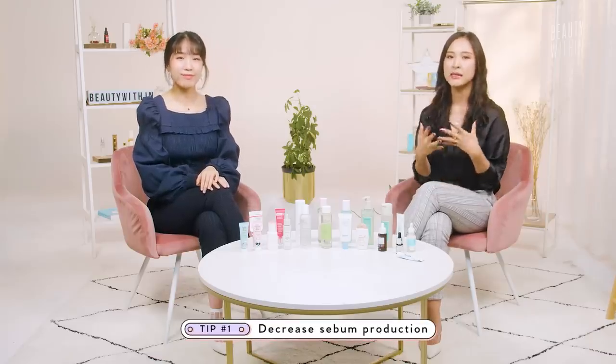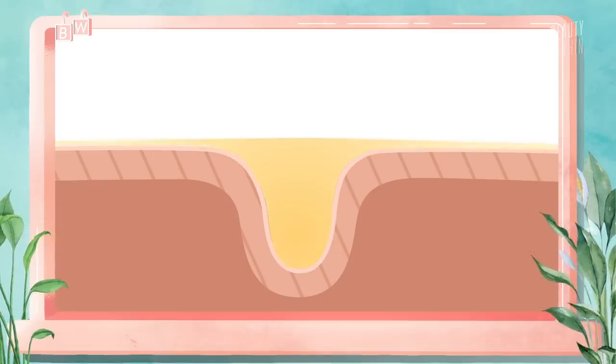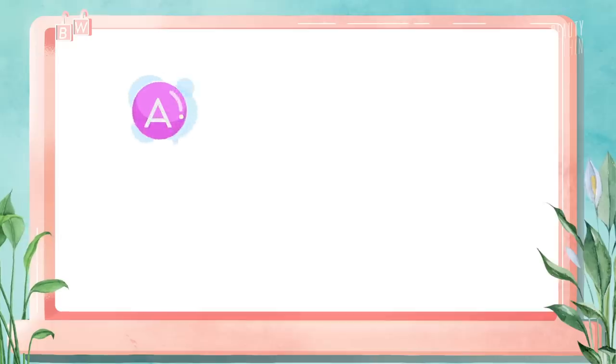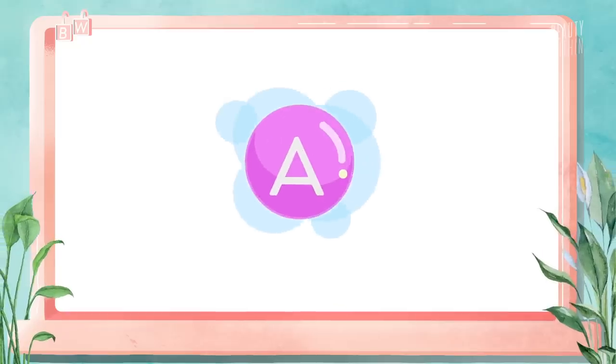Now let's get into the ways we can minimize the appearance of our pores. The first tip is decreasing the sebum that could be potentially filling up our pores and making them appear larger. A filled pore can dilate and stretch that pore out over time. To control this and get rid of excess buildup, you want to find products that will help minimize and balance the production of oils and sebum. Look for vitamin A, vitamin B3 — which is niacinamide — maybe a little vitamin C, and even green tea.